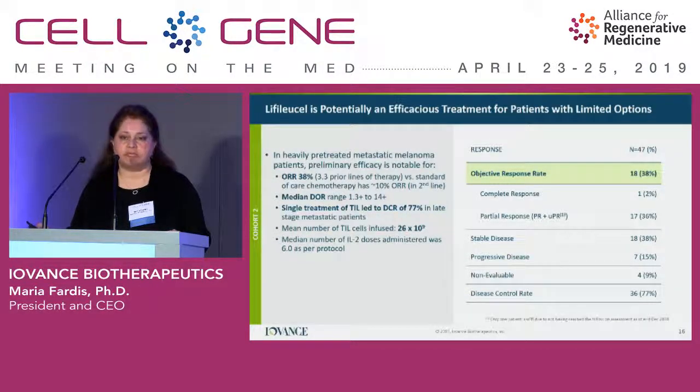The overall response rate for this late-line patient population was 38%. We are beginning to see complete responses, and they show fairly late — partial responses and complete responses have all been confirmed. The median duration of response is still premature and is continuing between 1.3 and 14 months. As a median dose, we administered around 26 billion cells to patients.